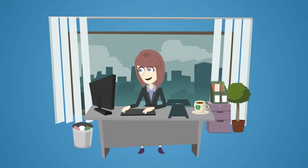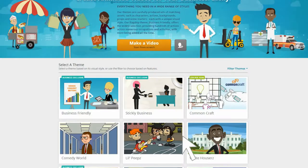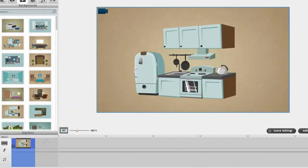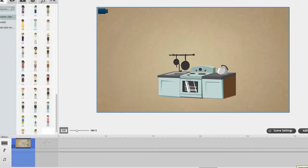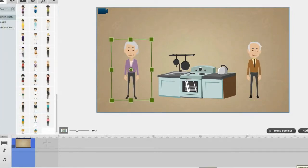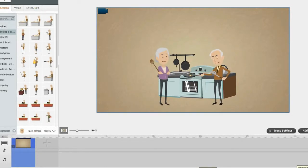GoAnimate is a site where you can make professional animated videos quickly and easily. Choose a creative theme — one click. Choose a background — drag and drop. Modify the background — a couple of clicks. Add some characters, resize them, give them cool actions. Easily. You barely take your hand off the mouse.